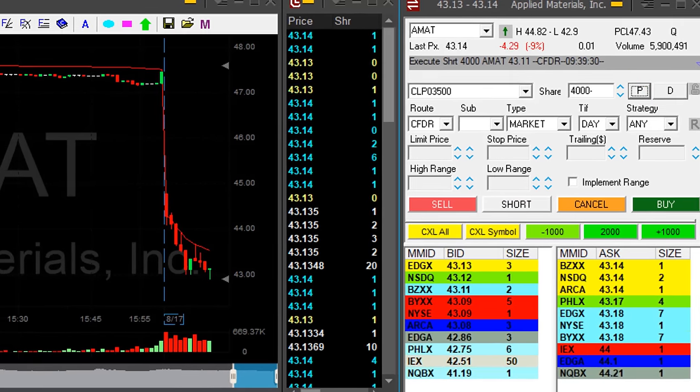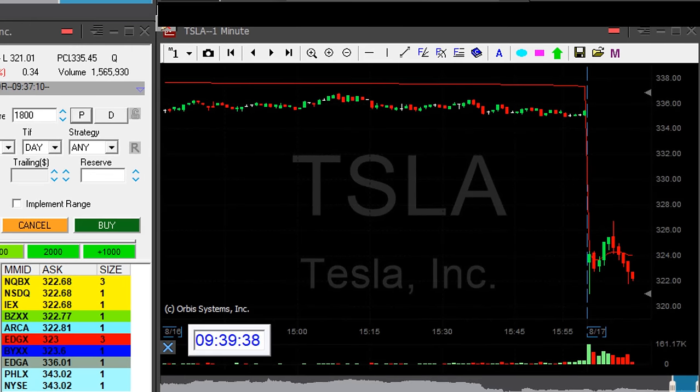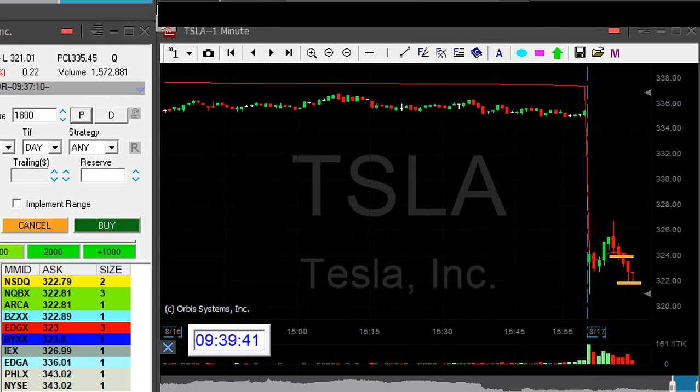Where did I get it? 43.11. I'm short Applied Materials. Tesla did the job, but I'm waiting for it to come down under 3.22.